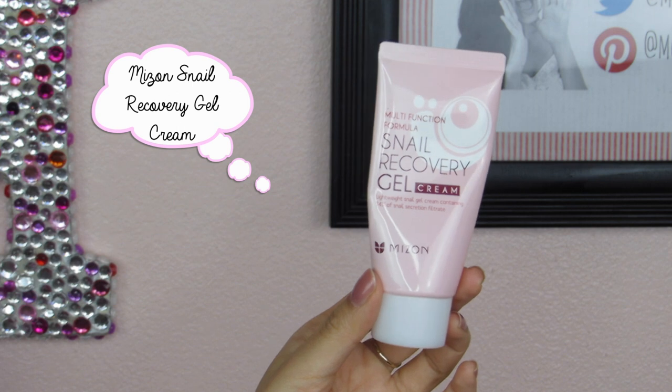One of my favorite lightweight moisturizers is the Maison Multifunction Formula Snail Recovery Gel Cream. This is an awesome moisturizer if you have oily, acne-prone, or sensitive skin. It's so lightweight and does a great job making my skin feel nice, plump, and moisturized, and the moisturization lasts throughout the day or night. I personally like using it in the morning because I don't want heavy products if I'm going out. It's also super affordable — definitely less than $10 — so I'd look into this if you're looking for a gel-type moisturizer.